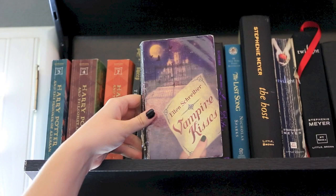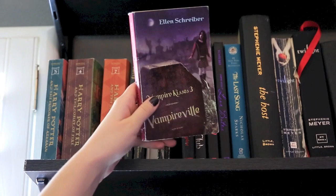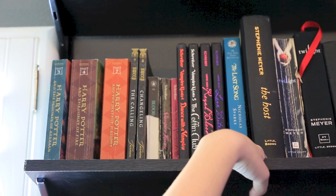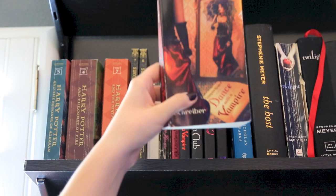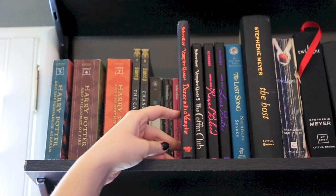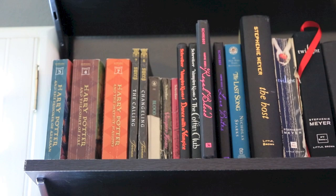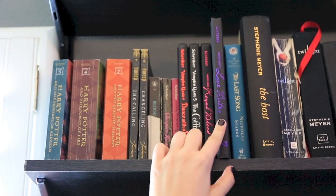My Vampire Kisses novels start with Vampire Kisses, which is well loved obviously. I have the third one, Vampireville, because the second one's spine was torn off so I had to throw it away. Then the fourth book, Dance with the Vampire. I didn't used to keep my dust jackets, which is why I don't have them. The Coffin Club is number five, Royal Blood is number six, Love Bites is number seven, and there is an eighth and final one in the series but I don't own that yet.